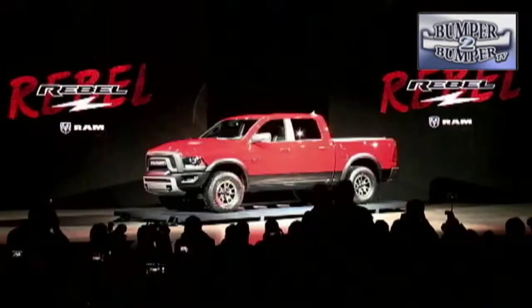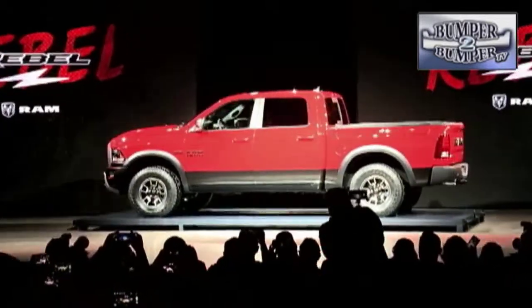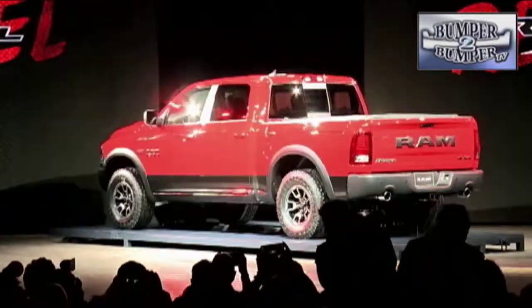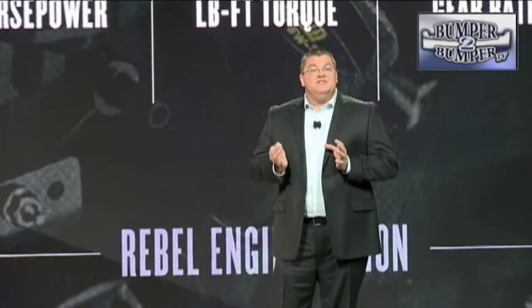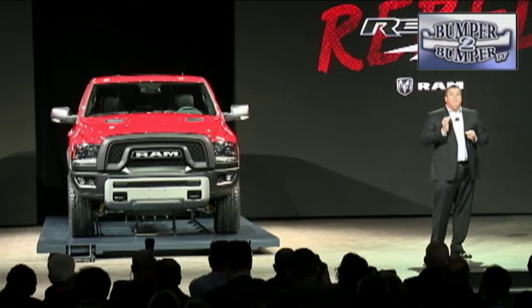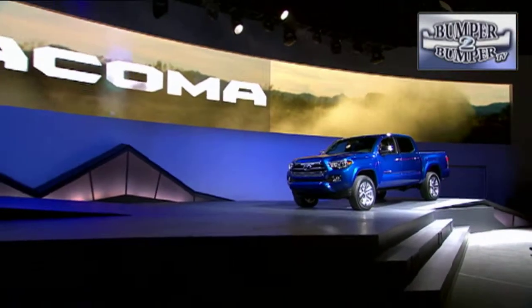Ram, which has been enjoying some success with its variations on the base truck, decided it's time to get really dirty and came up with the Rebel. The name may not be politically correct, but it offers high ground clearance on 17-inch all-season tires, a serious skid plate, and underbody protection package. The familiar 3.6-liter Pentastar V6 offers 305 horsepower and 269 pound-feet of torque. A 5.7-liter Hemi V8 engine option can also be ordered.